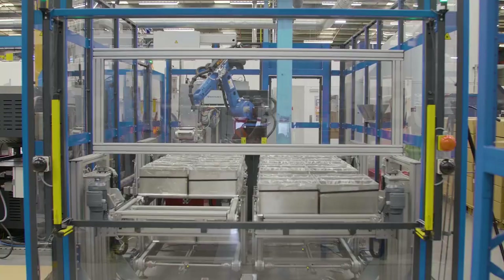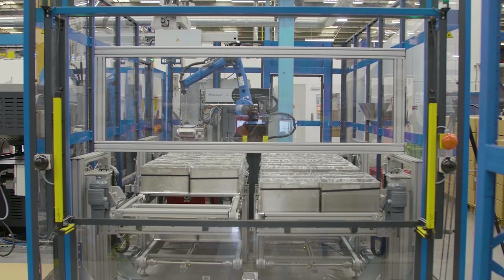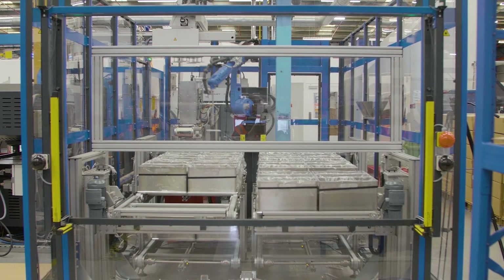In general, our opinion is that robotics and automation is the way to go for manufacturing in the future. It gives us a better degree of control over the process, and we can't just keep adding headcount — we need to look at other ways to be competitive, and automation is a great way of achieving that.